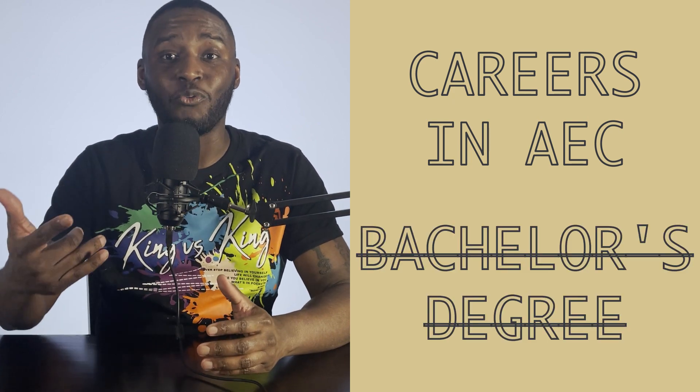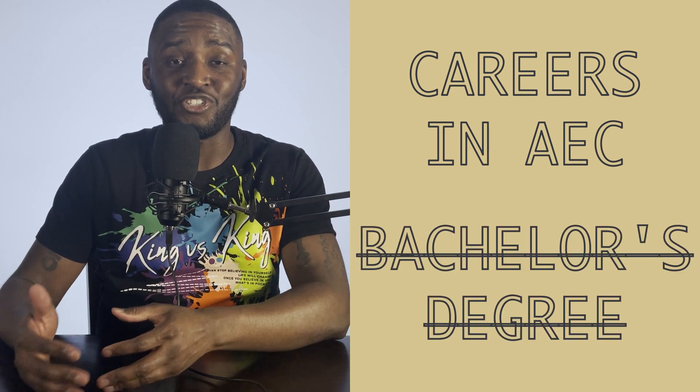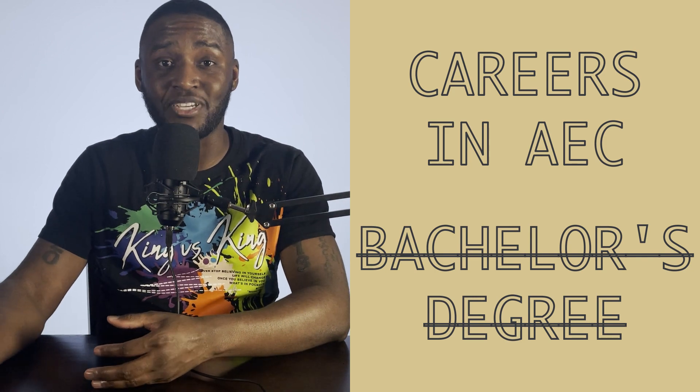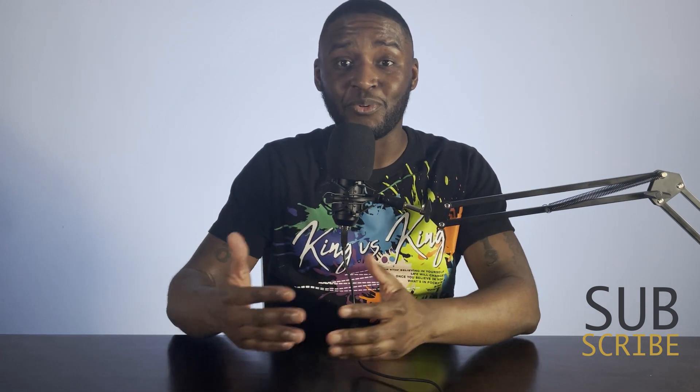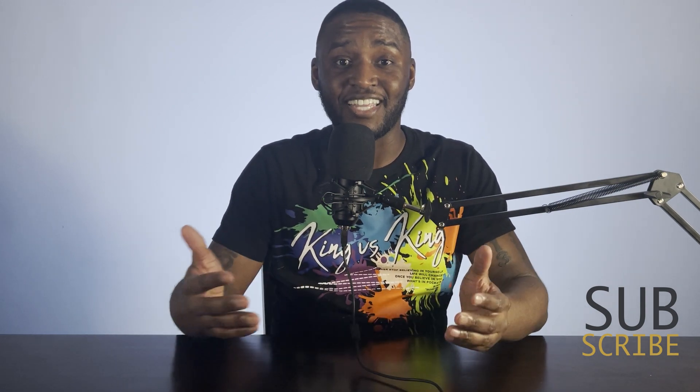Today I'm going to talk about career paths in architecture, engineering, and construction that don't require a bachelor's degree. I have one piece of advice for excelling your journey in the AEC industry without a bachelor's degree. I'm Jay, I'm a licensed structural engineer, and I wanted to talk about some career paths that make my job as an engineer easier, but don't get the real credit or recognition that they deserve.